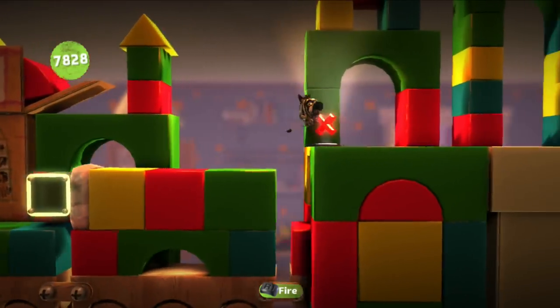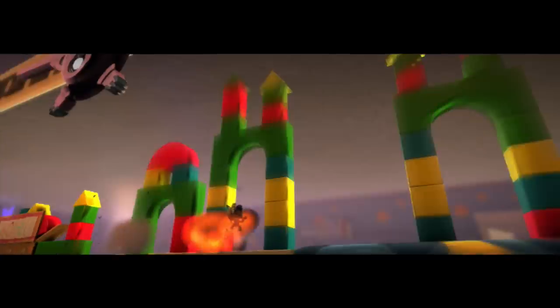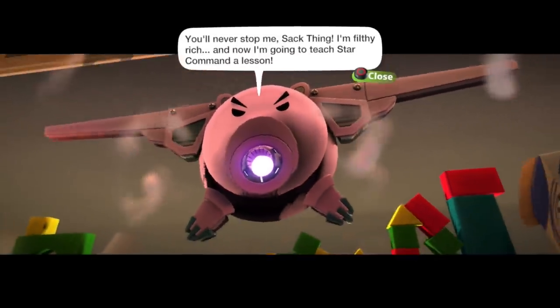All right then, let's go through here. There we are. It's Ham again! Run, run! You'll never stop me, Zack Thing. I'm filthy rich!